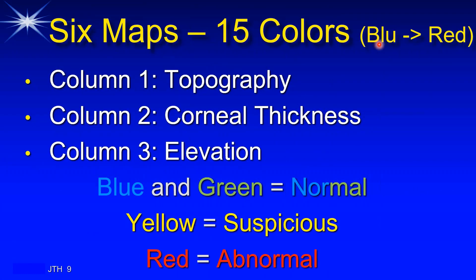The six maps use colors from blue to red. A clinician cannot distinguish more than 15 primary colors, which is why this range was chosen. Column one is topography, column two is corneal thickness, column three is elevation. Blue is normal or better than normal, green is normal, yellow is suspicious, and red is abnormal.